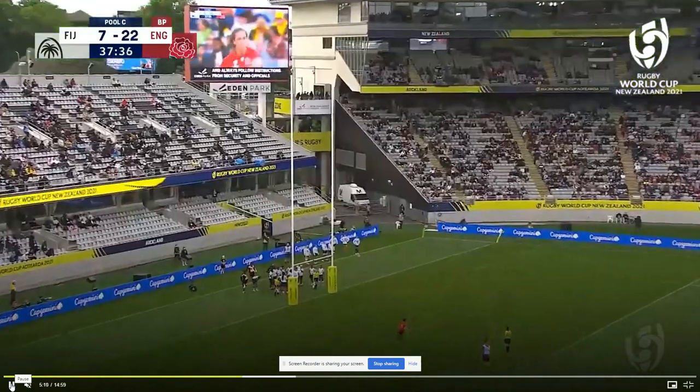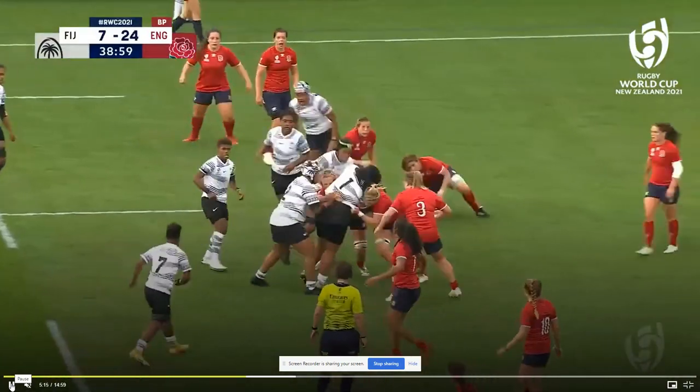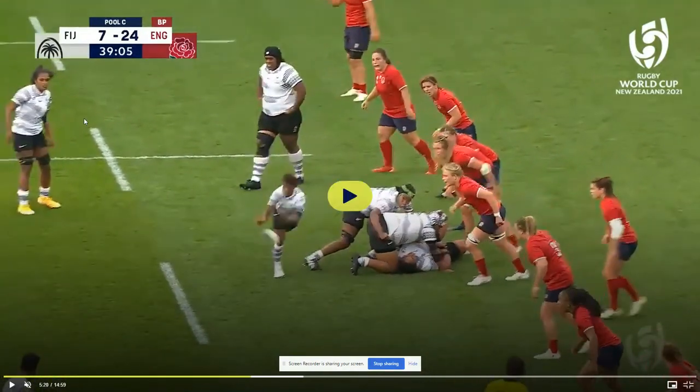Scarrett gets the conversion — she's got that one over. Here's another bit of highlight — Fiji on the attack just before half time.